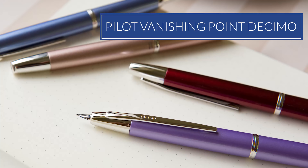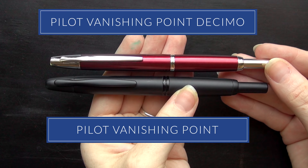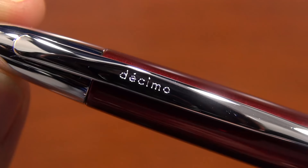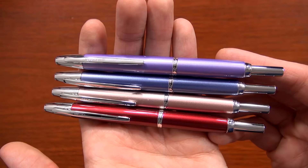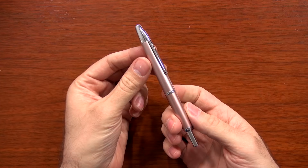Number seven is the Pilot Vanishing Point Decimo. This is a slimmer version of the incredibly popular Pilot Vanishing Point. It was actually available for several years outside the U.S., but it's new to the U.S. market this year. It came out of the gate strong, has some unique colors, uses the same nibs as the Vanishing Point, and it's a great option especially if you have smaller hands.